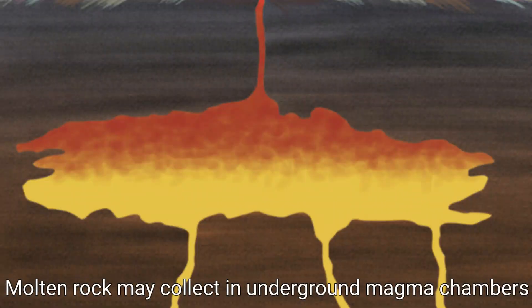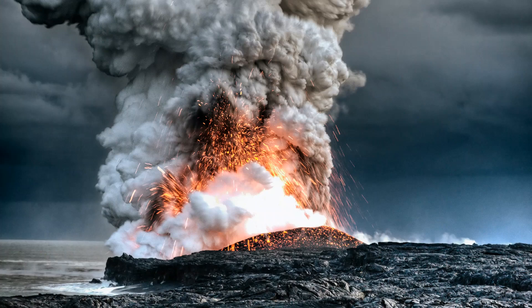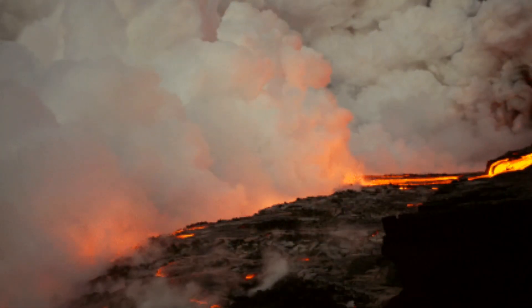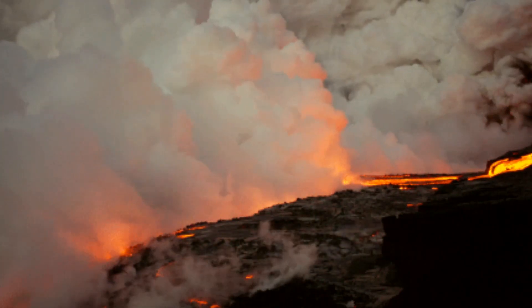This magma often collects in large cavities called magma chambers. From these, it rises through channels called conduits until it reaches the surface on land or on the ocean floor. Repeated eruptions in the same location can lead to an accumulation of volcanic material, creating a volcano.